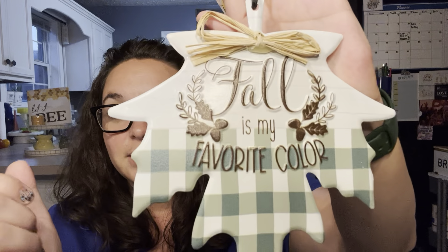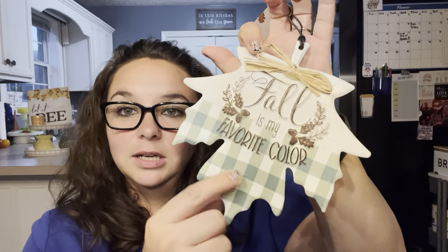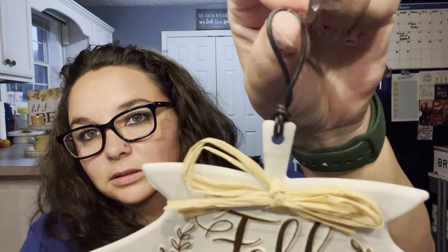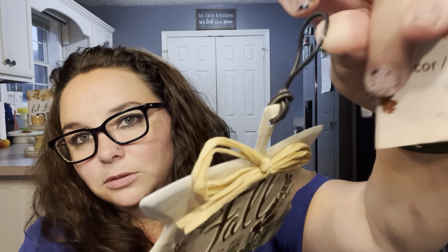I also picked up this little tin sign that says 'fall is my favorite color.' It's got this really pretty faux ship-lap right there — you see it? Pretty. And then you've got the plaid in a really pretty sage green. It has this little twine, almost like floral wire on it. I thought it would be cute to put in the middle of a wreath. I thought it was really cute.